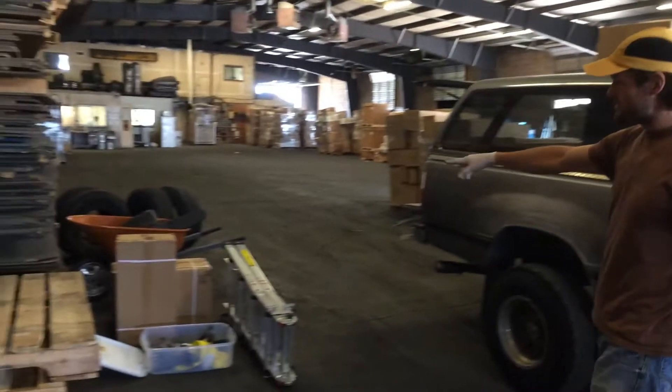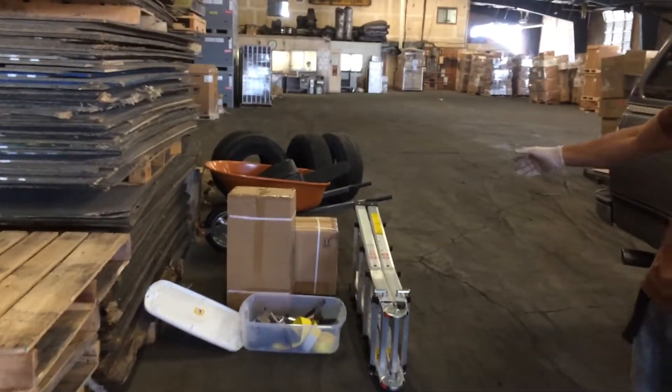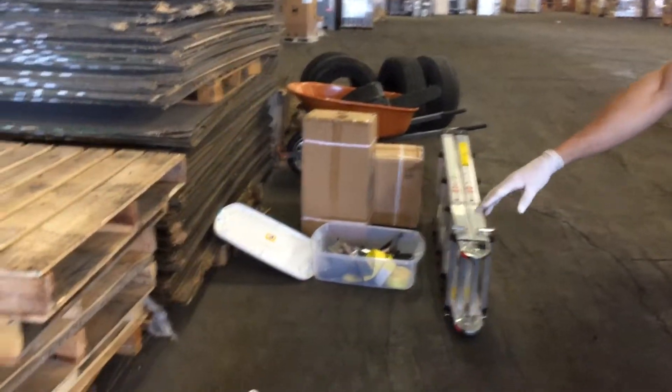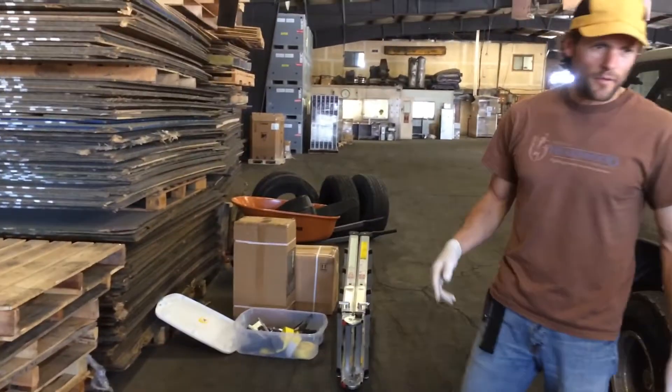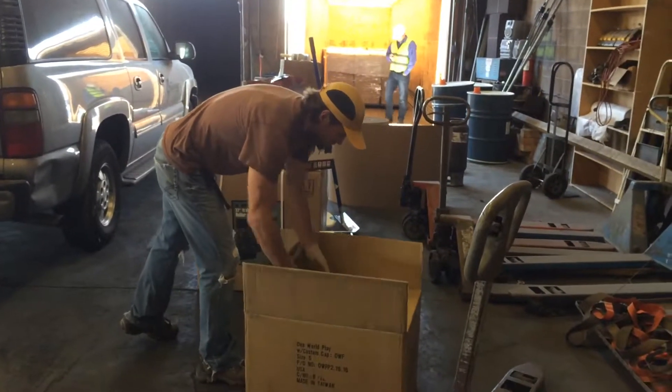We've got a few other donated items that we can fit in these containers: chainsaw, ladder, some truck accessories and tools. The wheelbarrow there is all going to be used for the construction. Generator from Gavin's Eagle Scout Project.